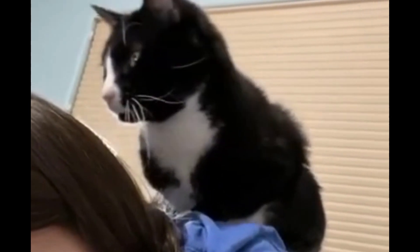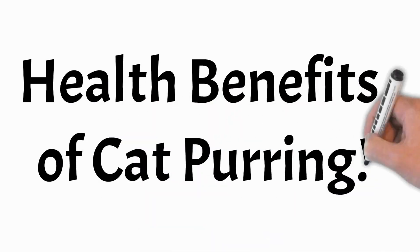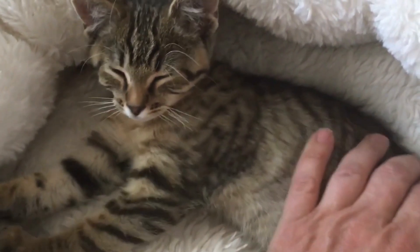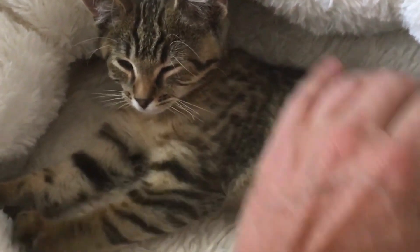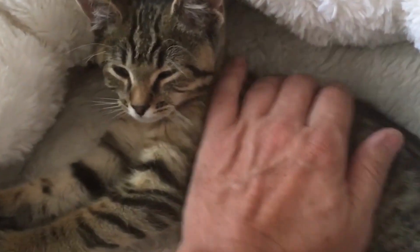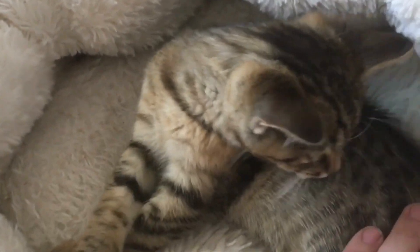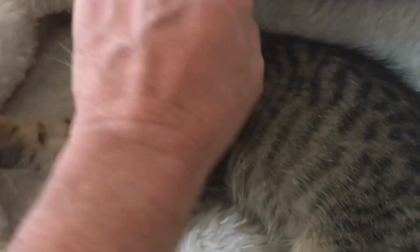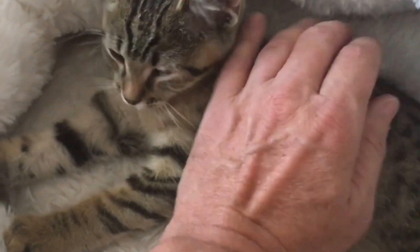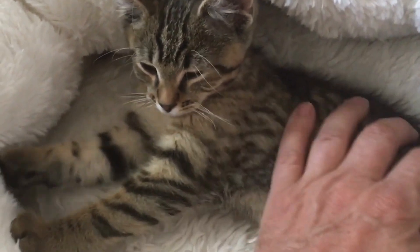Besides being delightful, purring might have some surprising health benefits — not just for cats, but for us too. Research has shown that the sound frequencies produced during purring can have a positive impact on human health. A study by Lee et al. found that listening to cat purring sounds can reduce stress levels and promote relaxation in humans. Isn't it incredible how our furry companions can contribute to our well-being too?